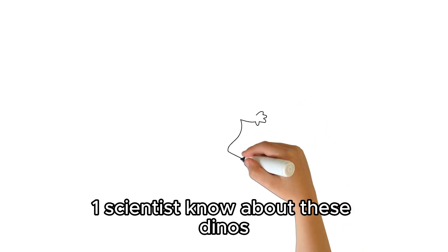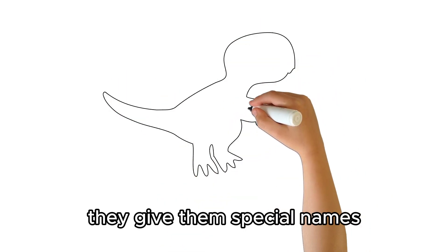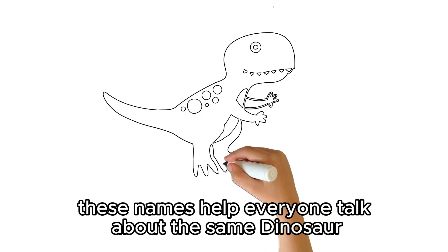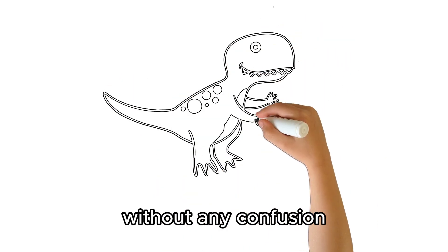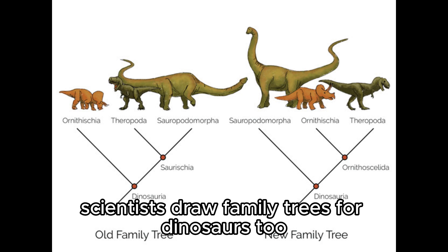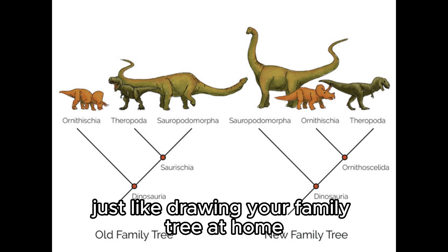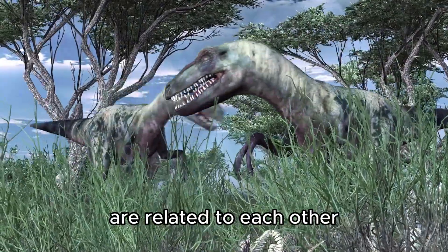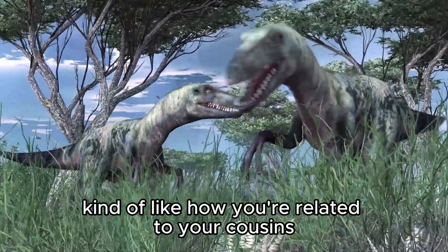Once scientists know about these dinos, they give them special names — like the names you have for your toys. These names help everyone talk about the same dinosaur without any confusion. And guess what? Scientists draw family trees for dinosaurs too, just like drawing your family tree at home. These family trees show how different dinosaurs are related to each other, kind of like how you're related to your cousins.